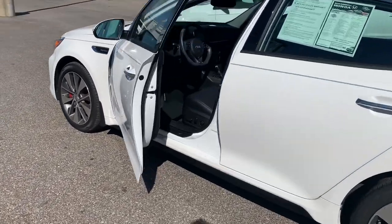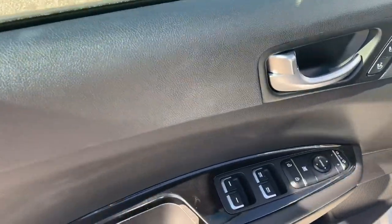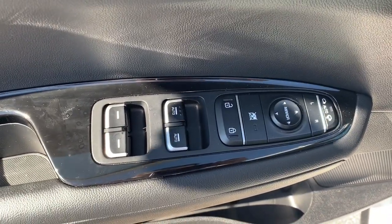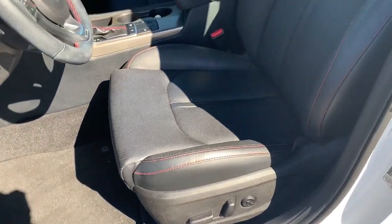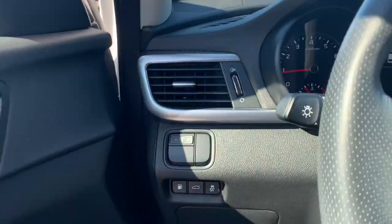The vehicle will feature keyless entry. You will have the memory settings for the power seat, which will include lumbar support, power mirror controls, windows and door locks, and the red contrast stitching to give you that nice sporty look.